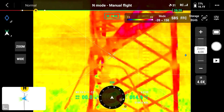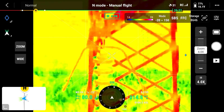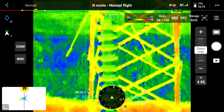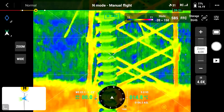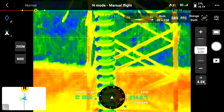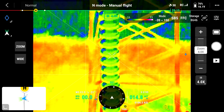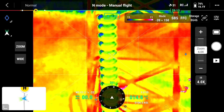Users of the Mavic 2 Enterprise Dual and Advanced, Matrice 30T, and H20T will be immediately familiar with the sensor functionality. Likewise, also familiar are the batteries, in that the aircraft is compatible with the same batteries used across the Mavic 3 range. Another feature which I'm particularly pleased to see is the top accessories port mechanism, which is now an affixed rubber cover that unfolds to reveal the port, allowing for those optional attachments — a much needed improvement on the Mavic 2 Enterprise range.